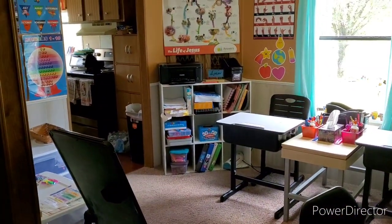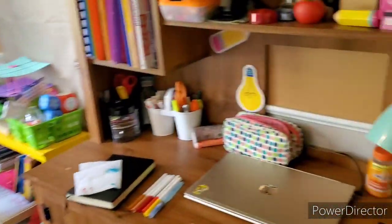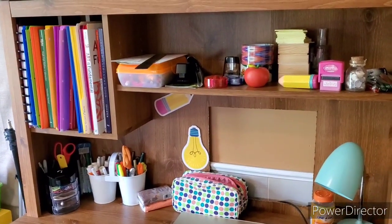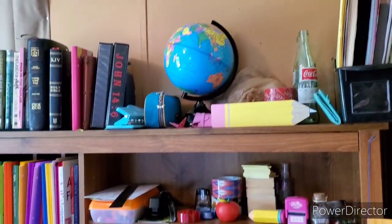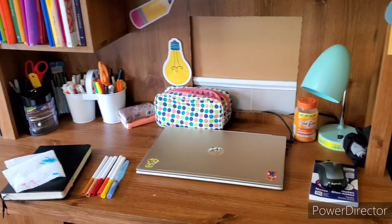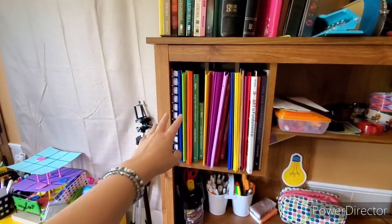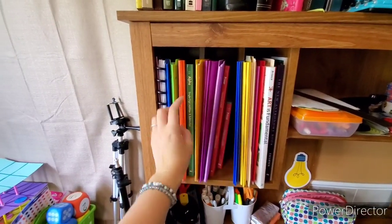As you enter the door, you turn right and enter our homeschool room. First, walking in on the right, this is my desk. This is a homeschool room but it's also our arts and crafts room, so my desk is full of a lot of stuff.